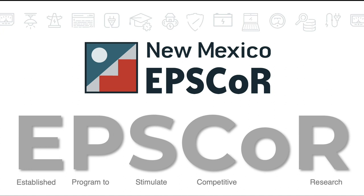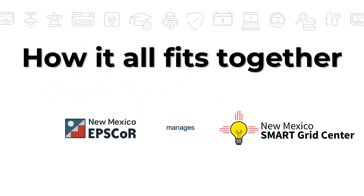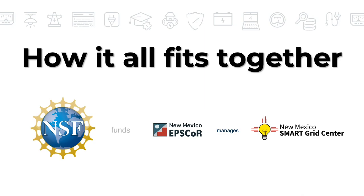This collaborative is managed by the New Mexico Established Program to Stimulate Competitive Research, or New Mexico EPSCoR, which is funded by the National Science Foundation.